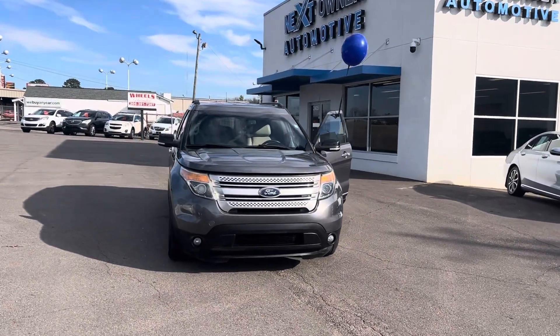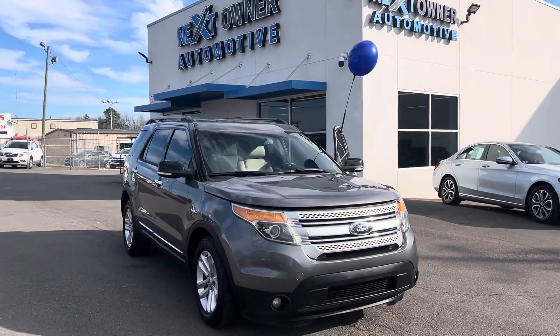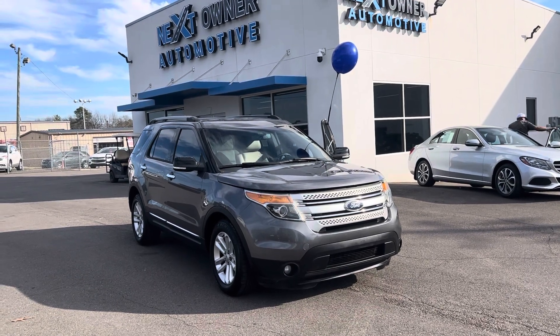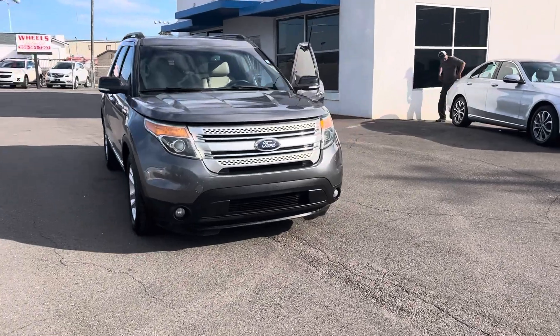Hey, this is Casey over at Next Owner Automotive in Tuscaloosa, Alabama. This is a 2014 Ford Explorer — I believe it's an XLT. It's got right around 115 on the mileage, I believe. We'll look at that when we get on the inside.